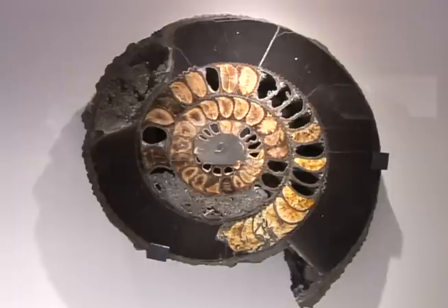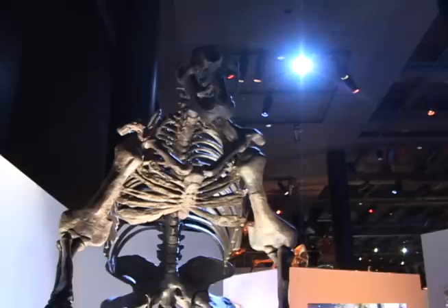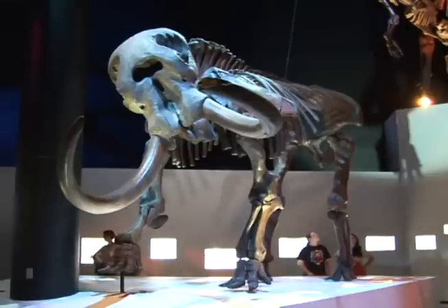From there it goes on to the age of the dinosaurs, the age of the mammals, and it comes full circle all the way around to the period of time just before us. It's the fossils we have here in Houston — the mammoths, the mastodons, the things that are actually on the ground beneath us here in Houston.